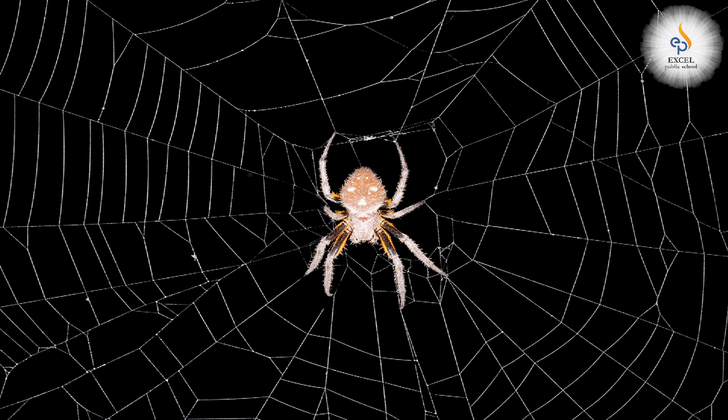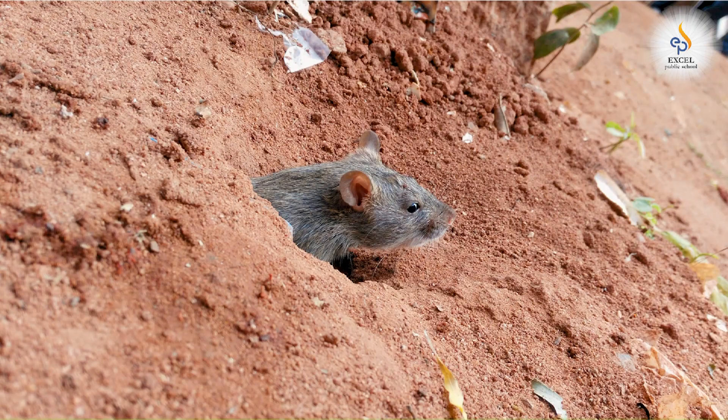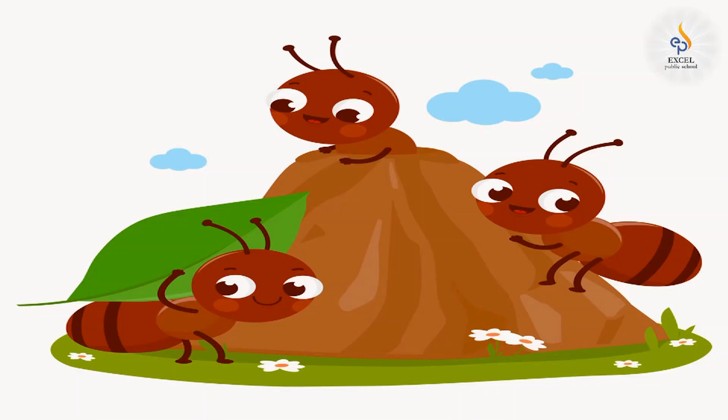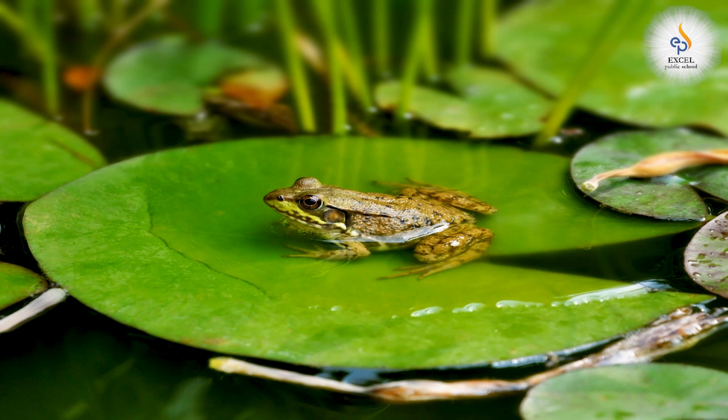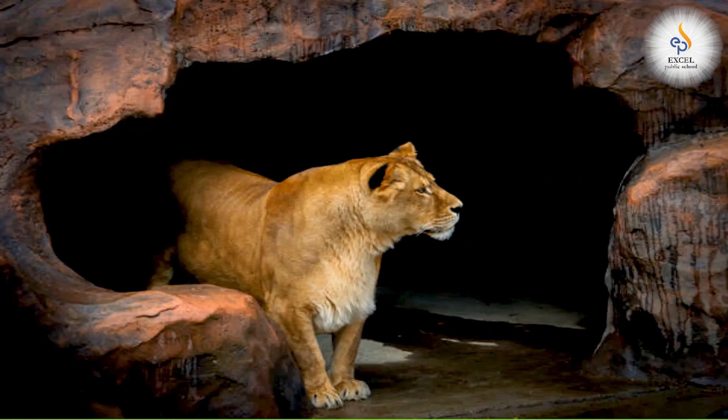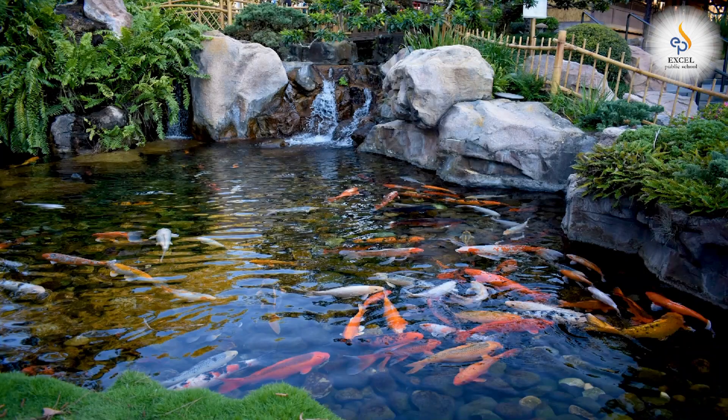Some animals build their own houses, just like we do. Spider builds a web, rabbit builds a burrow, rat builds a hole, ant builds an ant hill. Some animals choose open places as their homes — frog lives in a pond, monkey lives on a tree, lion lives in a den, fish lives in a pond.